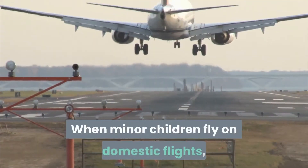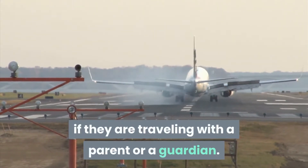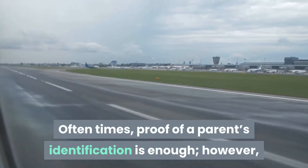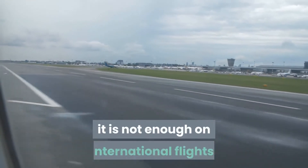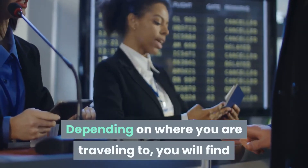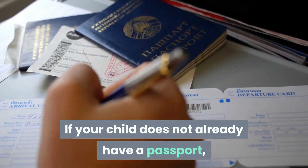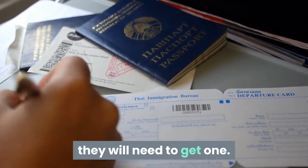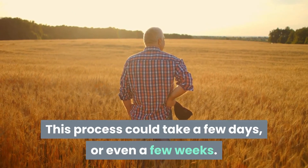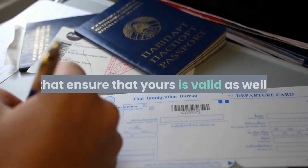When minor children fly on domestic flights, they do not need to show identification if they are traveling with a parent or a guardian. Oftentimes, proof of a parent's identification is enough; however, it is not enough on international flights. Depending on where you are traveling to, you will find that your child may need to have a passport. If your child does not already have a passport, they will need to get one. This process could take a few days or even a few weeks. While arranging your child's passport, it is also advised that you ensure that yours is valid as well.